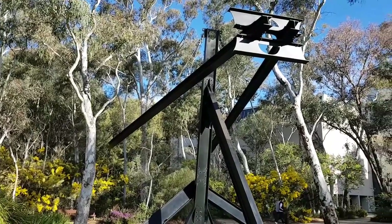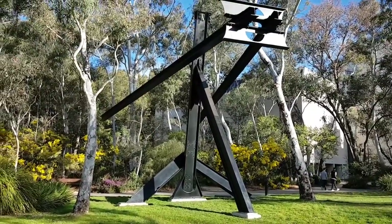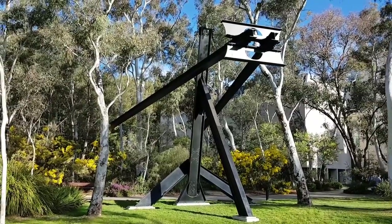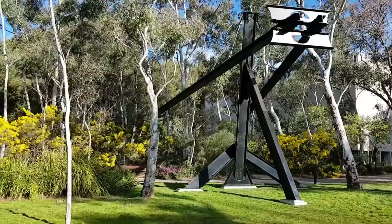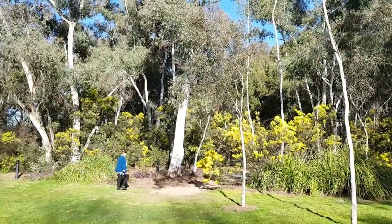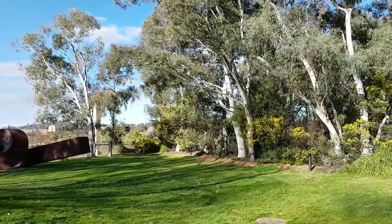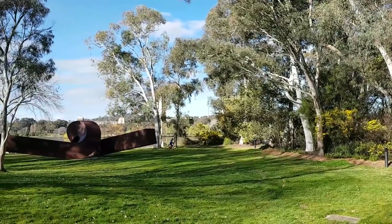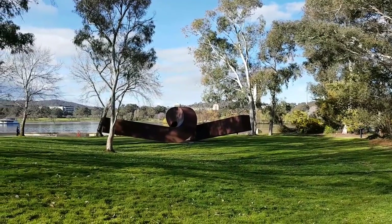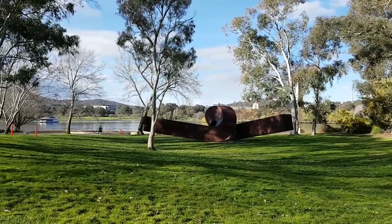Some of the sculptures, like this one, are much more massive, towering among the trees. Located here between the National Gallery of Australia and Lake Burley Griffin.